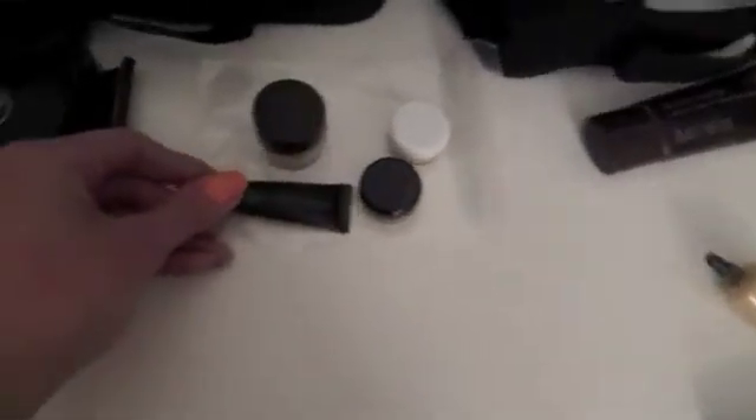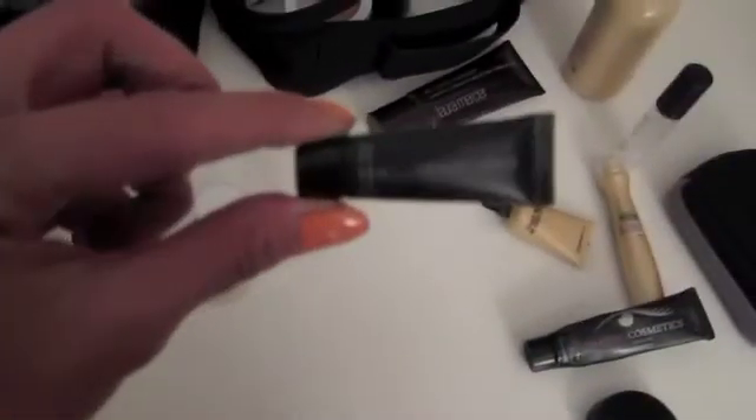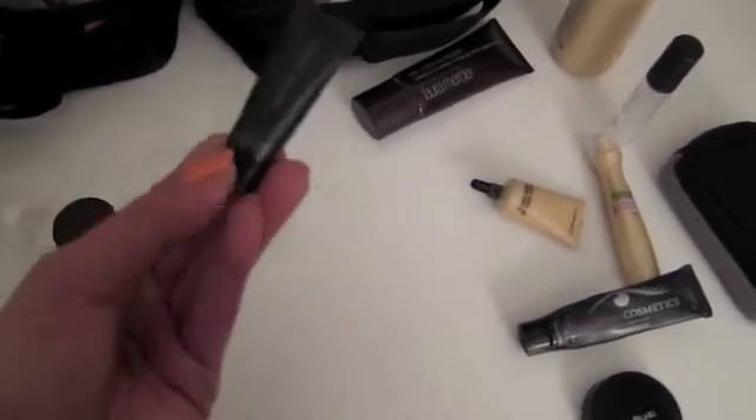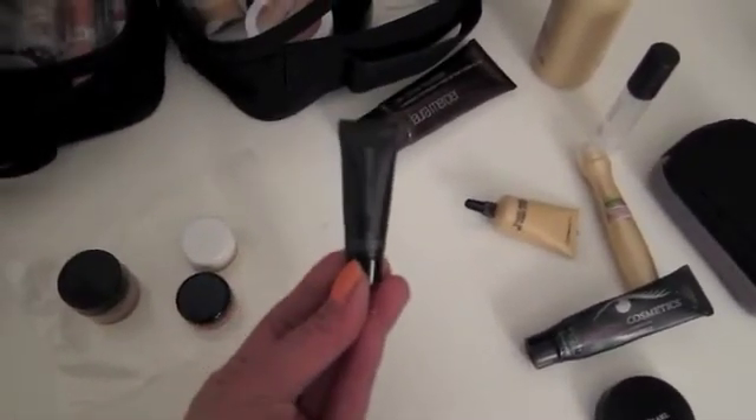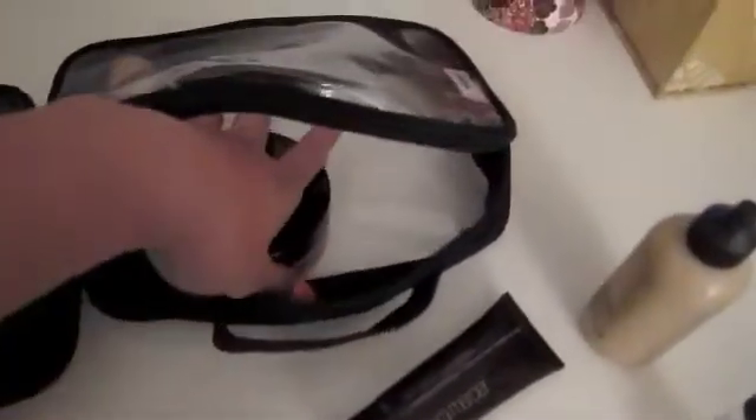This one right here is actually a foundation, so this belongs with all the special foundations — it's a sample of the Giorgio Armani Luminous Silk Foundation and my color match is number 55. So that's it for a lot of the base products, and then for complexion products I have of course my bronzer.